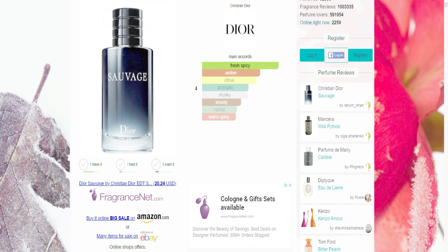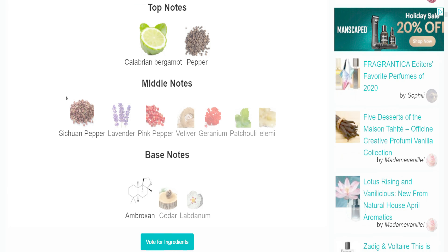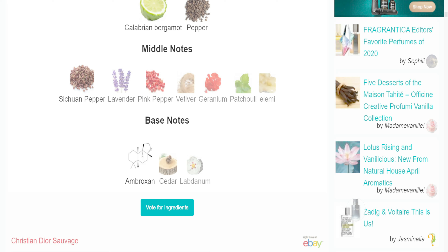It has fresh spicy amber citrus — very light aromatic, musky, woody, herbal, warm spicy notes. Looking at the ingredients: it has alcohol in it and is affordable — you can get it under a hundred dollars at Bloomingdale's, Sephora, or Scentsory 21. Top notes include Calabrian bergamot, peppers — it does have a little peppery smell if you inhale it quickly — Szechuan peppers, lavender, pink peppers. Middle notes include vetiver, a wood, geranium, patchouli, and elemi. Base notes are ambroxan, cedar, and labdanum.